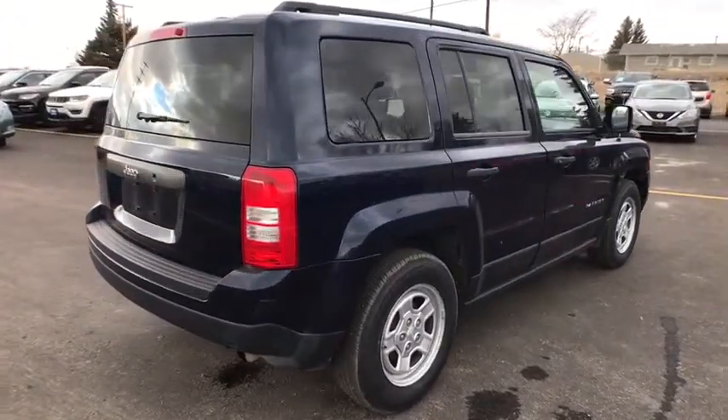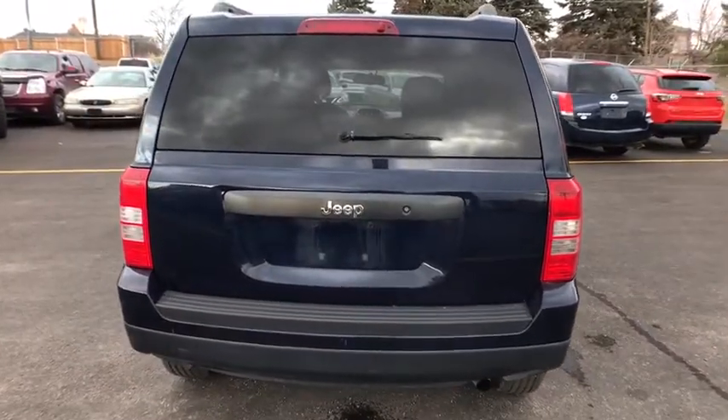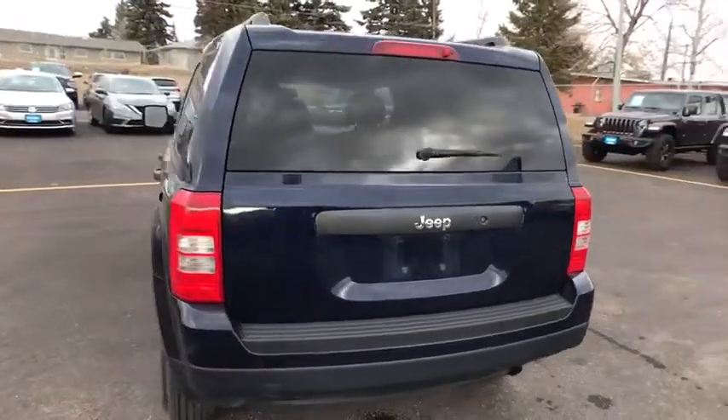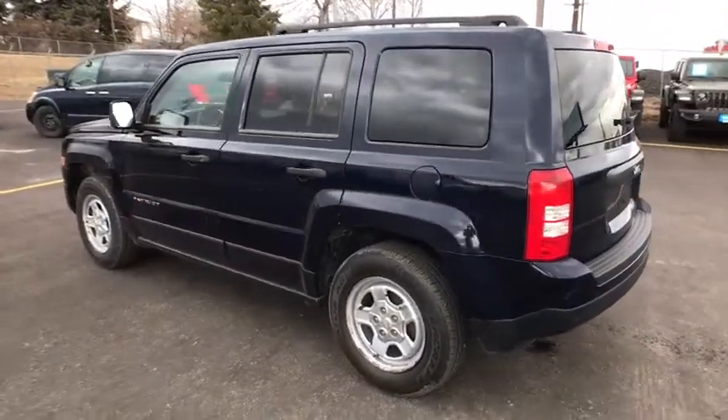Here are some of this vehicle's great options: Bluetooth, power steering, adjustable steering wheel, ABS four-wheel, cruise control, front floor mats, rear defrost, AM FM stereo radio, front wheel drive.